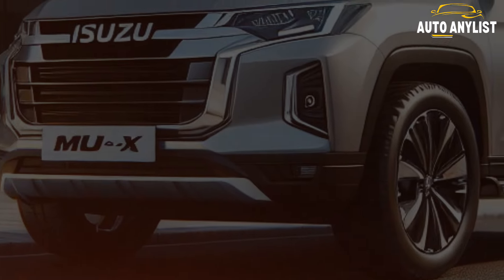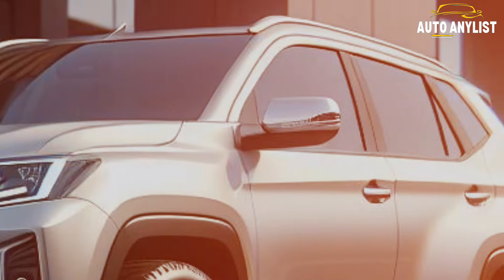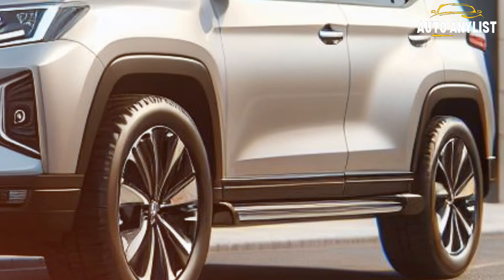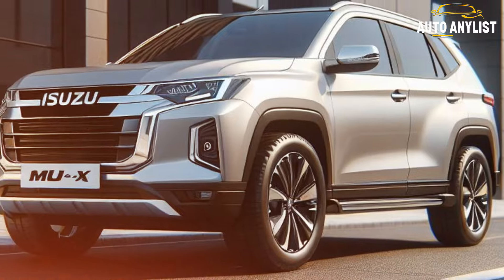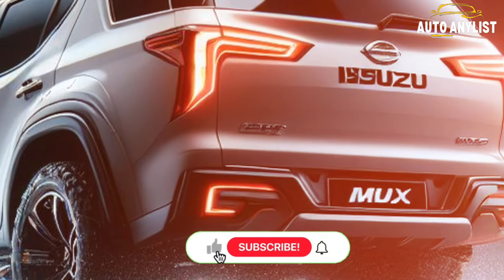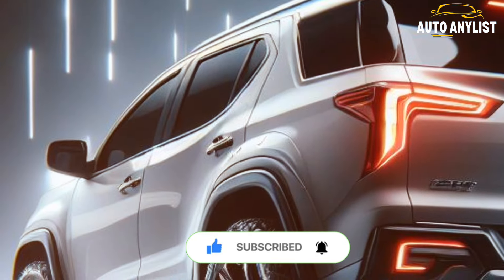What if I told you there is a new SUV that combines rugged performance, spacious comfort, and advanced technology without compromising on fuel efficiency or environmental impact? Sounds too good to be true, right? Well, not anymore. Meet the 2025 Isuzu MU-X — the latest and greatest model from the Japanese automaker that is set to revolutionize the SUV market.